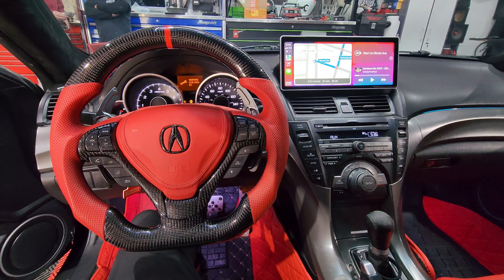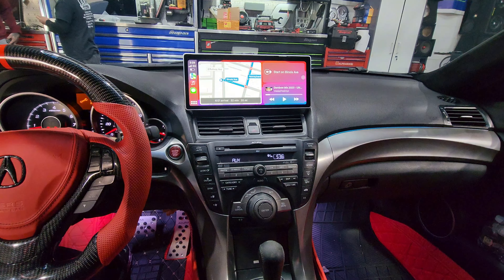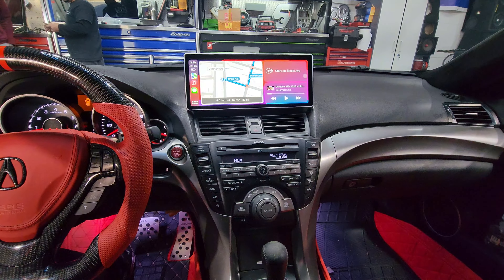Look at that gorgeous screen. Now it has its own bracket so you don't have to worry about empty space back there — it has a bracket that comes out so nothing's going to fall in there and get lost forever.